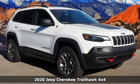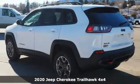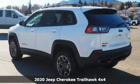It's a new 2020 Jeep Cherokee. Everywhere you want to go, anything you want to do, Jeep takes you there.